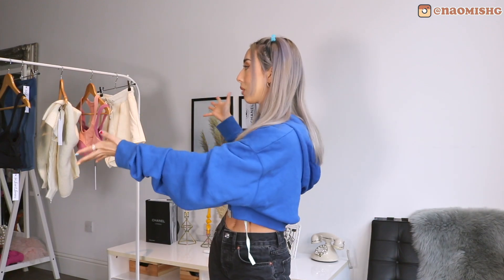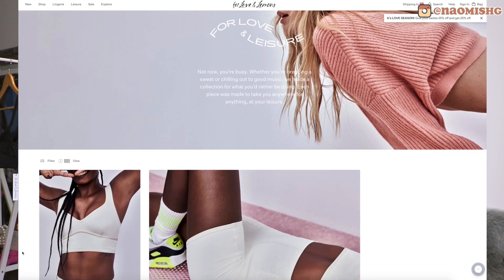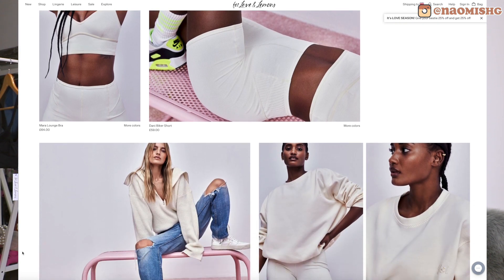Today we're going to try out the new line from For Love and Lemons. I'm interested to see if their stuff is any good for leisure, if it's comfortable. So today we actually have five items here. The leisure line came out like a month ago and as the name suggests it's just really comfy clothing or like gym workout wear.